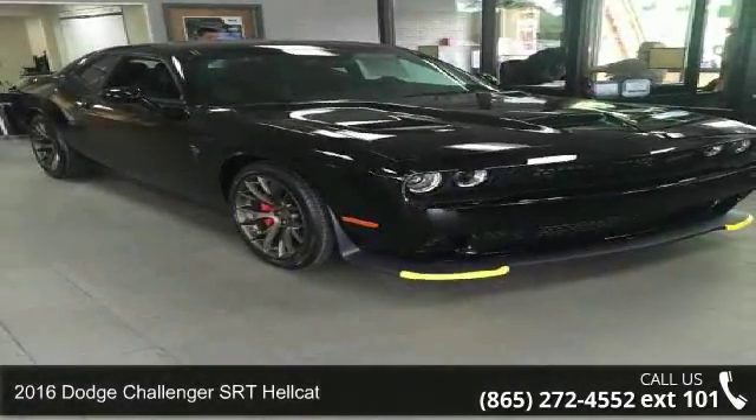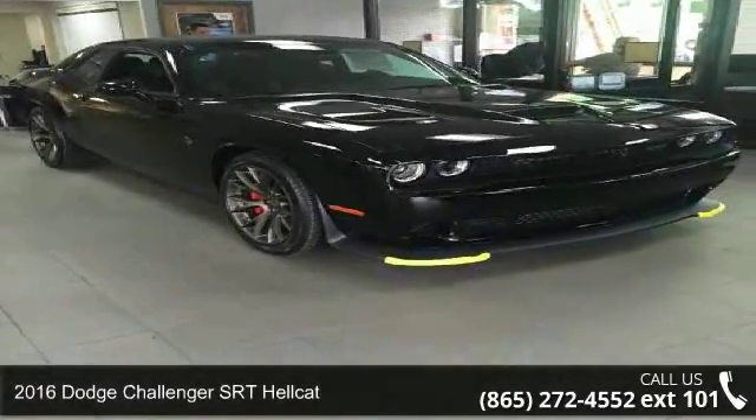Presenting the 2016 Dodge Challenger. This may be the set of wheels you've been looking for.